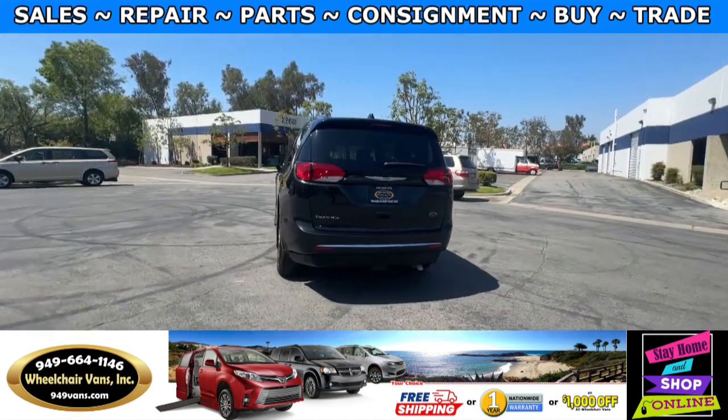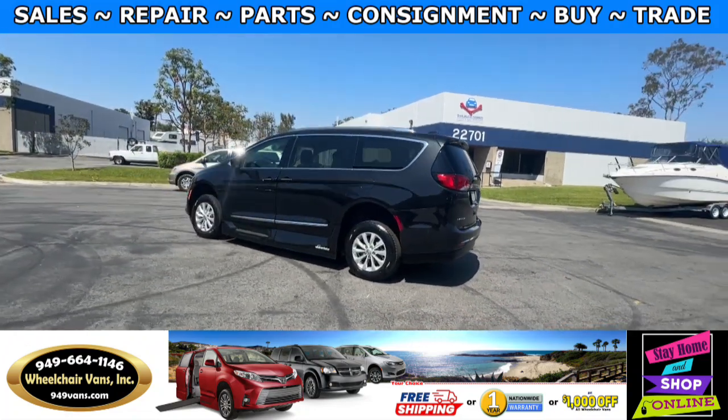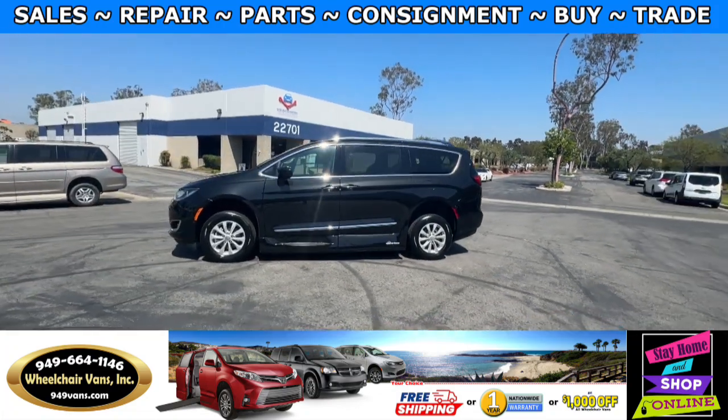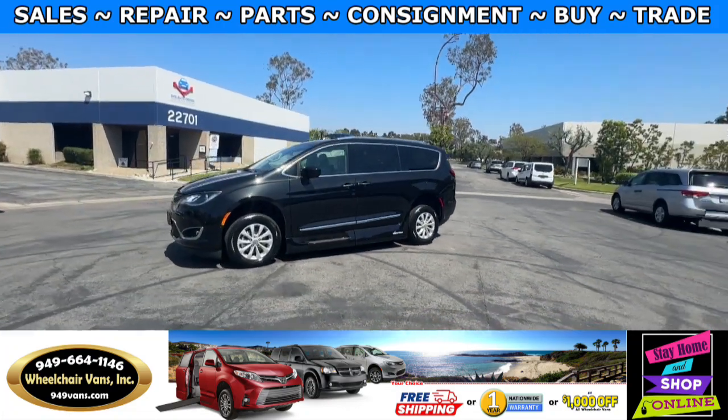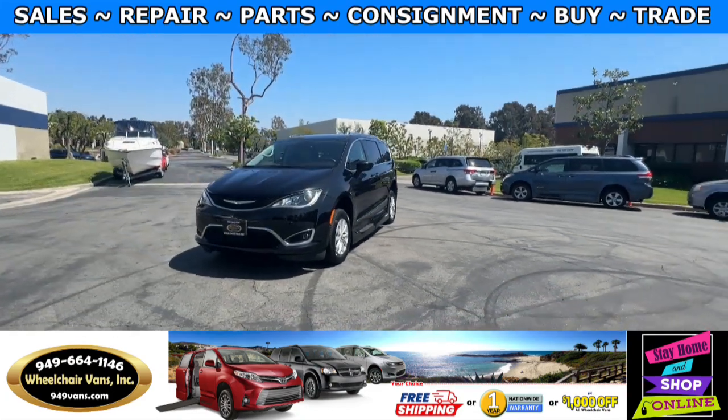We also offer financing on all types of credit. We can do personal or business loans. And on top of that, we also have free nationwide shipping. For more information, please visit our website, 949vans.com.